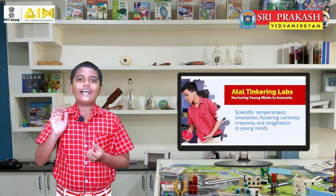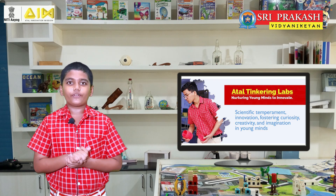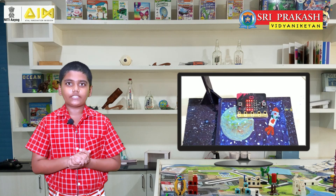Bye-bye! Hi everyone! Welcome to Joyful Learning with Sri Prakash. Today, I, Sai Vishal, would like to tell you about another creative project named the Microbit Controller Spacebar. This project makes a great introduction to coding with the Microbit. Microbit is a pocket-sized computer which introduces kids to how hardware and software work together.